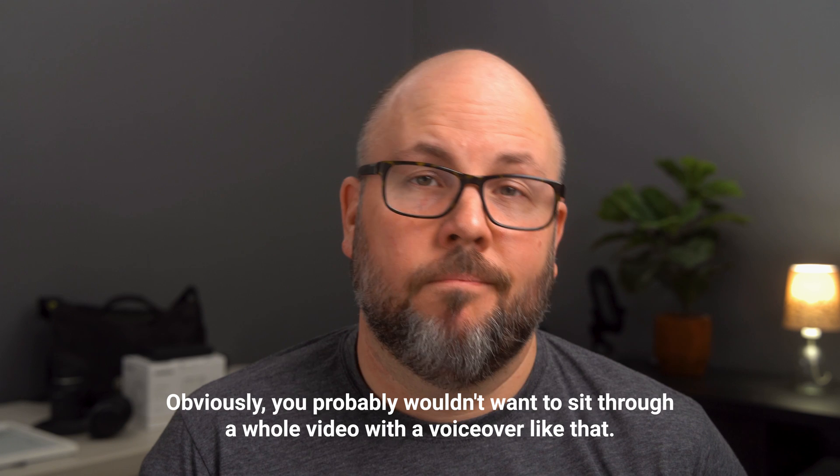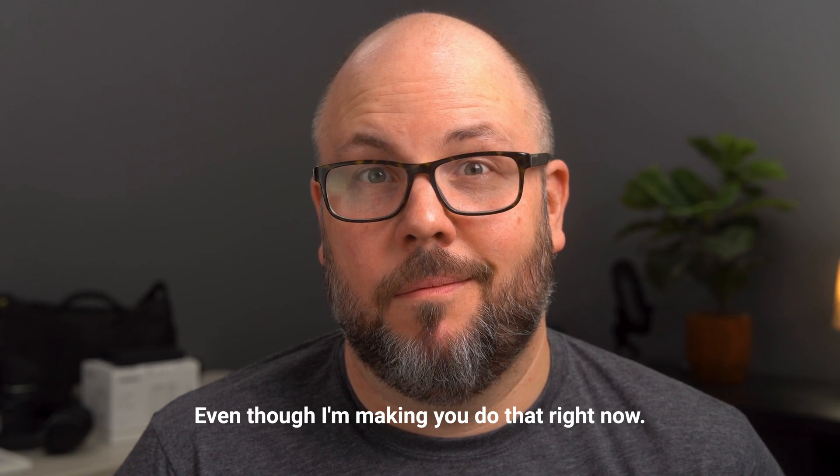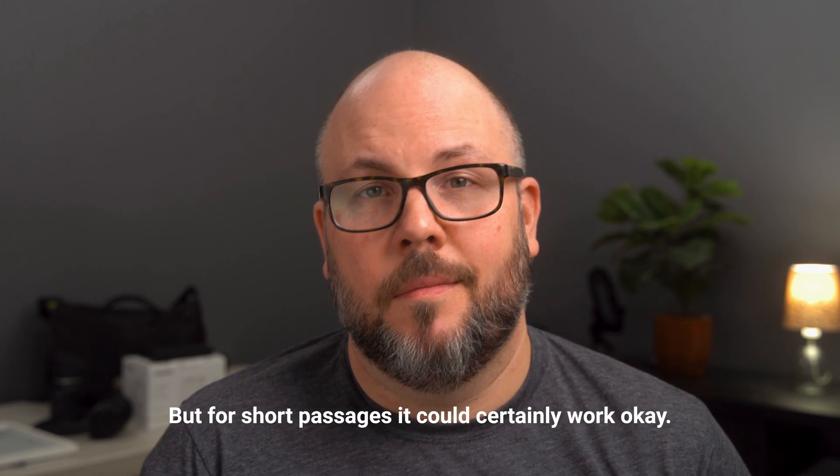Obviously you probably wouldn't want to sit through a whole video with a voiceover like that, even though I'm making you do that right now. But for short passages it could certainly work okay.